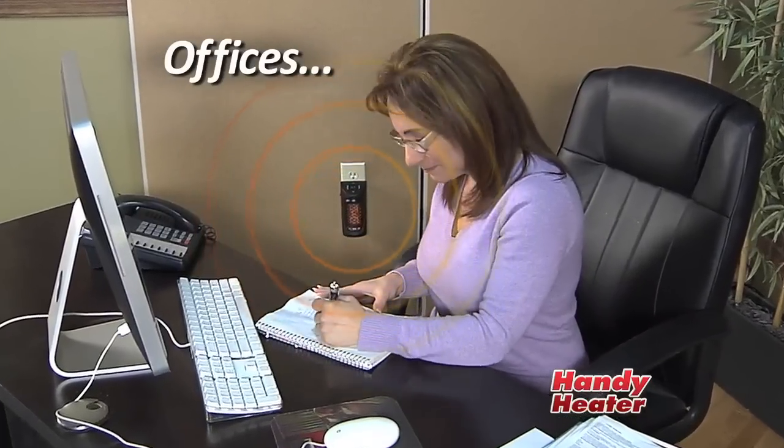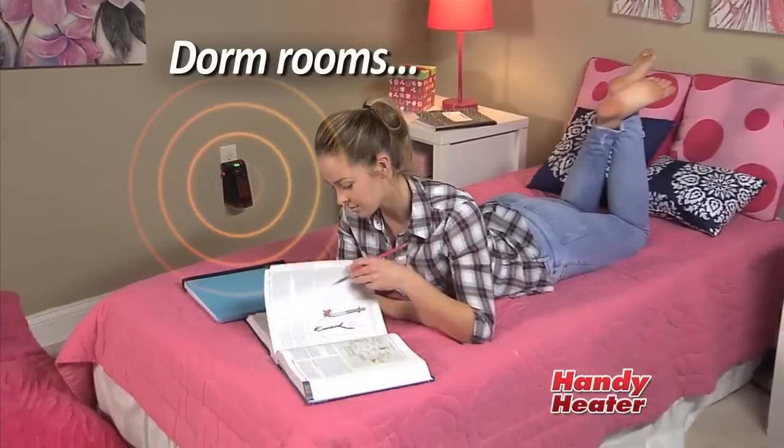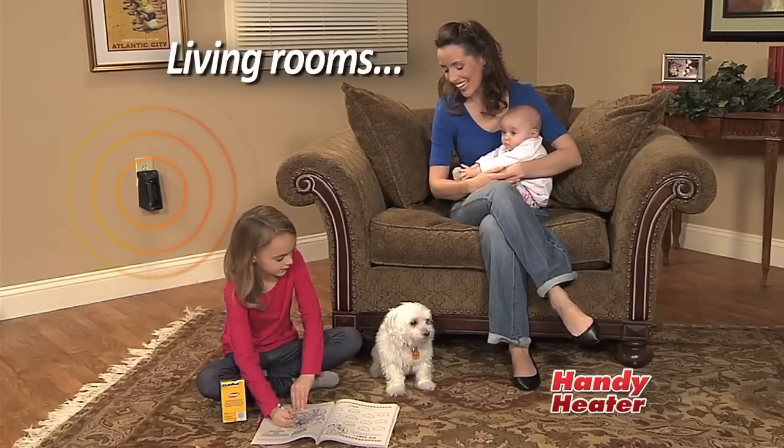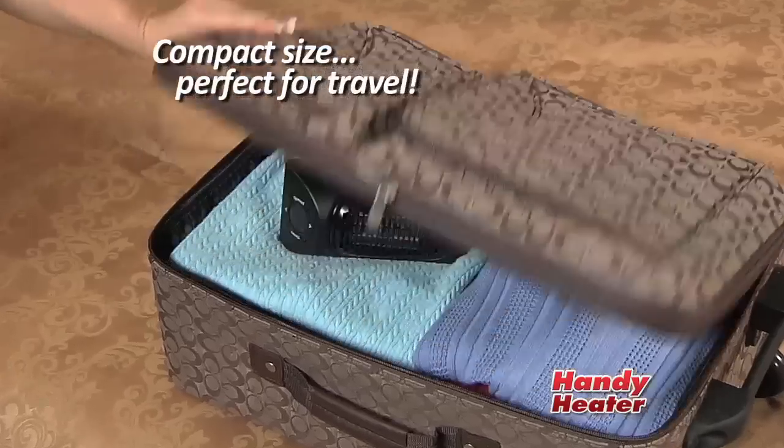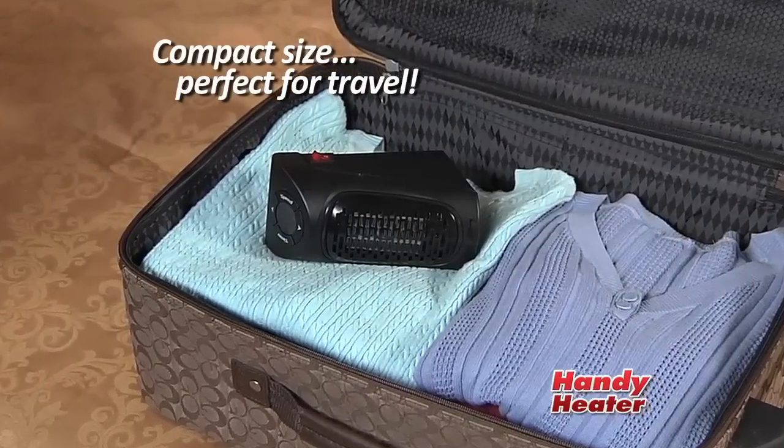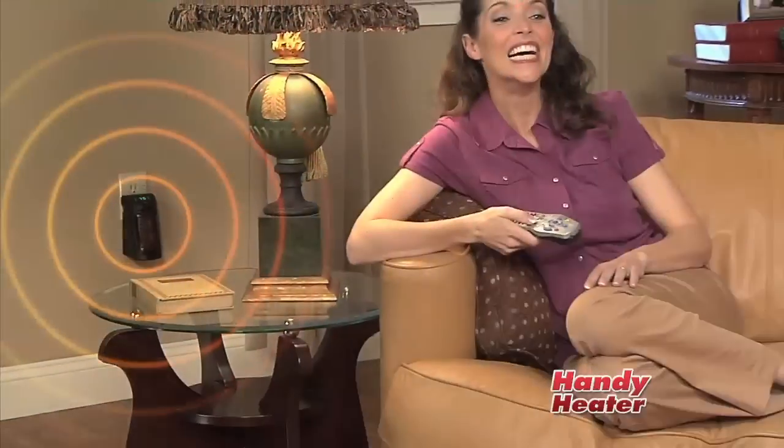Perfect for chilly areas that have drafty windows and doors. Warm up a chilly office or a cold and drafty dorm room — ideal for homes with children and pets. Even a garage or basement workshop stays nice and toasty, and the compact size makes it perfect for travel. So keep old man winter in his place and turn any room into a warm and cozy space with the Handy Heater.